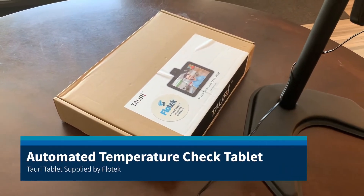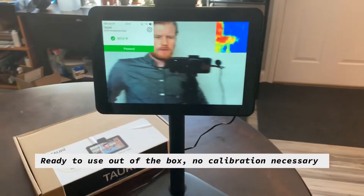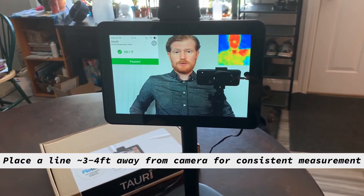Flowtech has partnered with Tauri to bring you this automated temperature check tablet. With this, all you have to do is walk up and it will immediately take a temperature and let you know whether you've passed or failed.